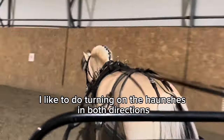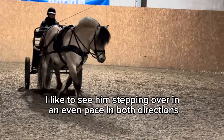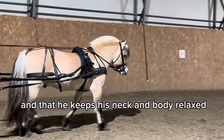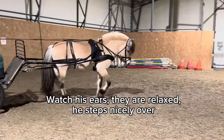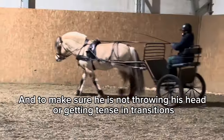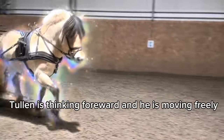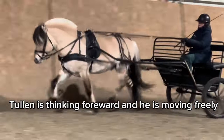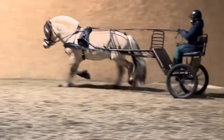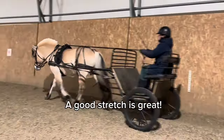I like to turn the horse in both directions and observe how the hindquarters are crossing over. I like to see that he steps over in an even pace in both directions and that he keeps his neck and body relaxed. Watch his ears — they're relaxed. He steps nicely over. He's thinking forward and moving freely. If you look at his neck and back, he is relaxed and his tail is swinging nicely. And he's able to stretch — a good stretch is great. He looks happy.